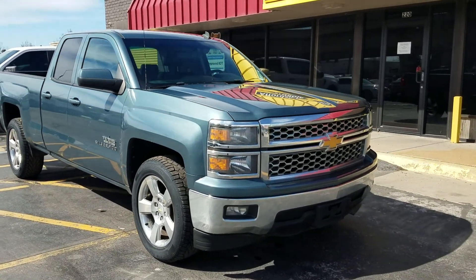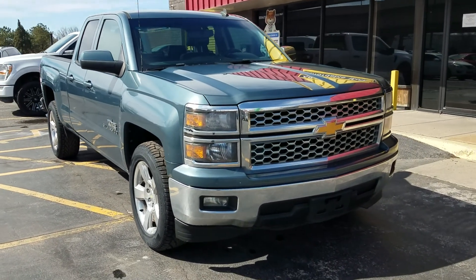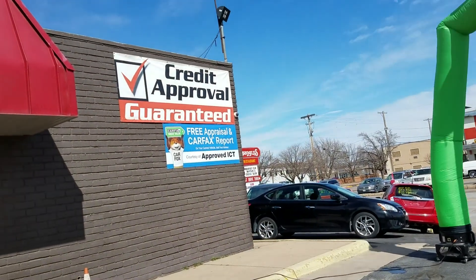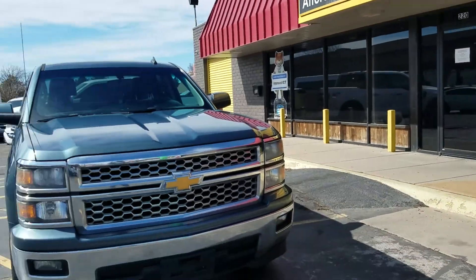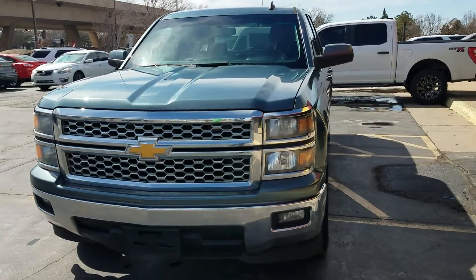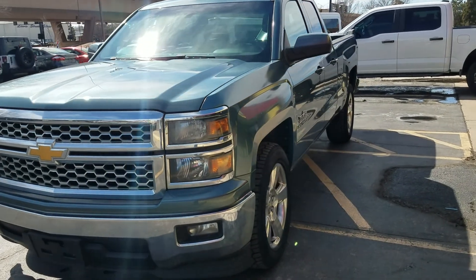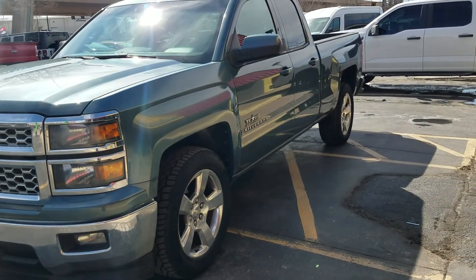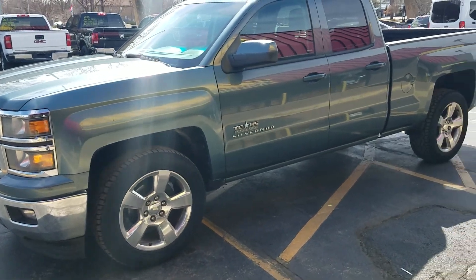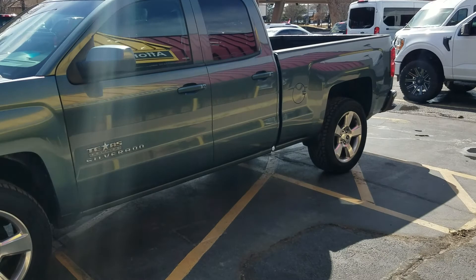We've got great bank financing, so if you've got good credit we can get you the best rates in town. Not only are we a Carfax dealer, we're home of 100% guaranteed credit approval. So no matter your situation, if your credit is taking a couple dings, call or text Mike today — he can send an application to your phone or email. 316-390-8340.